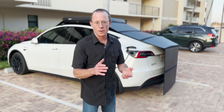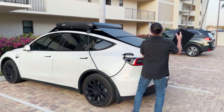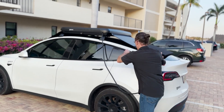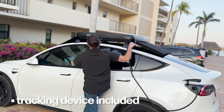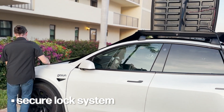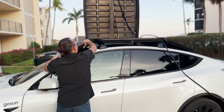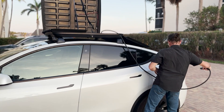When it's time to go, you just fold it up just as quickly as you dispatched it. It's built to easily mount onto your vehicle's crossbars. A tracking device is included for added security, and the lock system keeps everything safe and secure. We've built in room up top to store your EVSE cable.